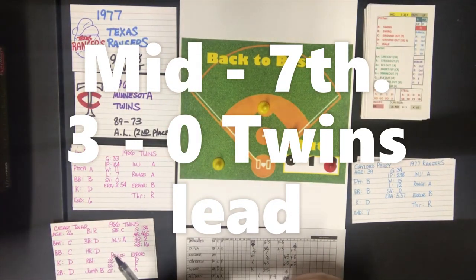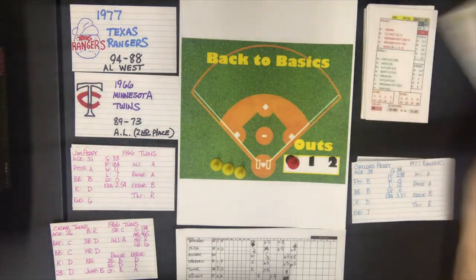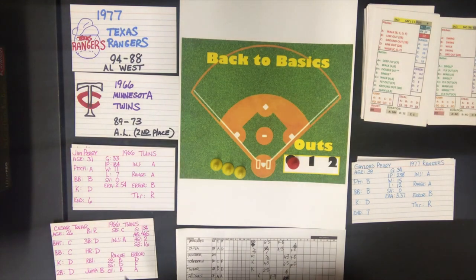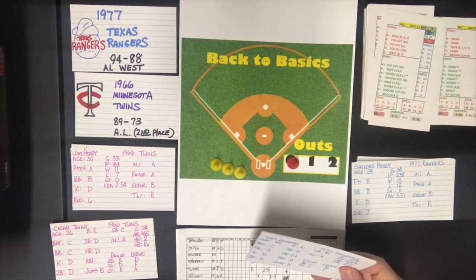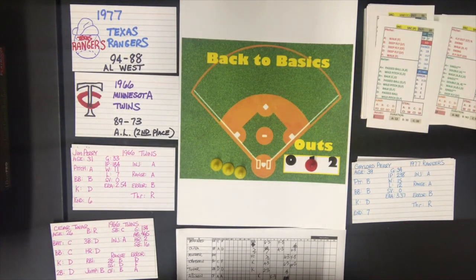Bottom of the seventh — the Rangers batting. Jim Perry's pitcher rating is reduced from A to B starting this inning because his endurance is only six and we're now in the seventh. Toby Harrah at the plate — now a B pitcher, swing, batter C. The walk check doesn't qualify, so it's an out to right field. Harrah flies out to right. Jim Sundberg is up with one down — against a B pitcher he swings. He is a batter B-plus and gets a walk.